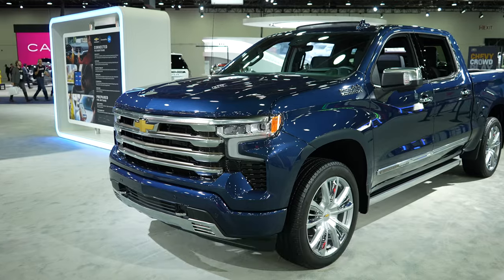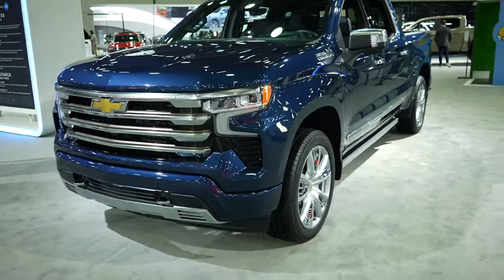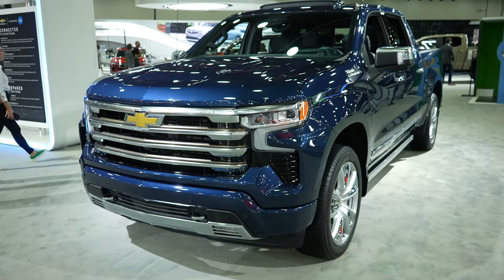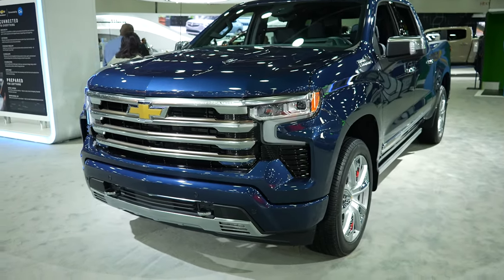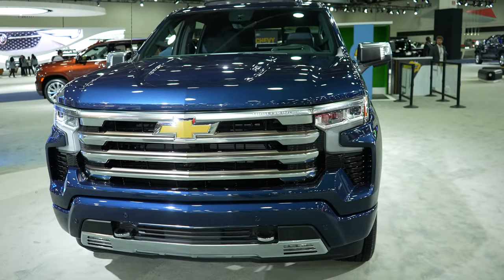This particular one is the High Country trim and I believe it has the 6.2 liter V8 engine and 10-speed automatic transmission. This is the slightly refreshed version for the 2023 model year.